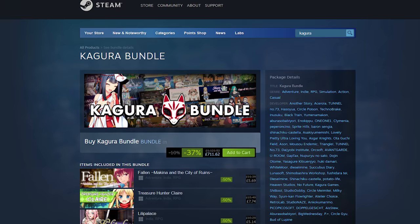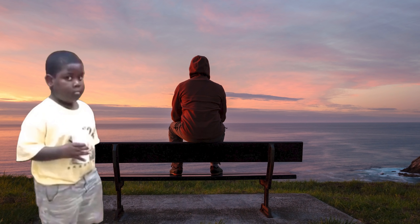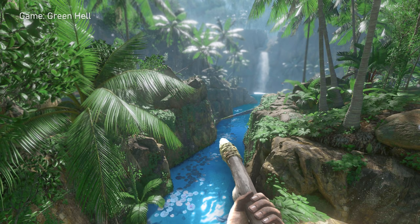It's that time of year again where the Kagura bundle goes from £1,121 all the way down to £711. What a deal. And with the help of all of my friends, we found the top 15 games on offer.